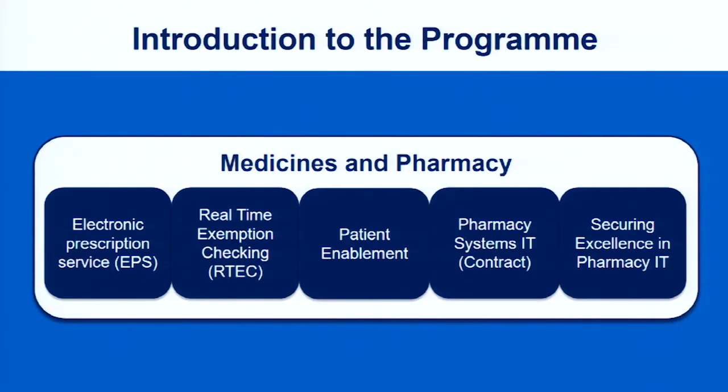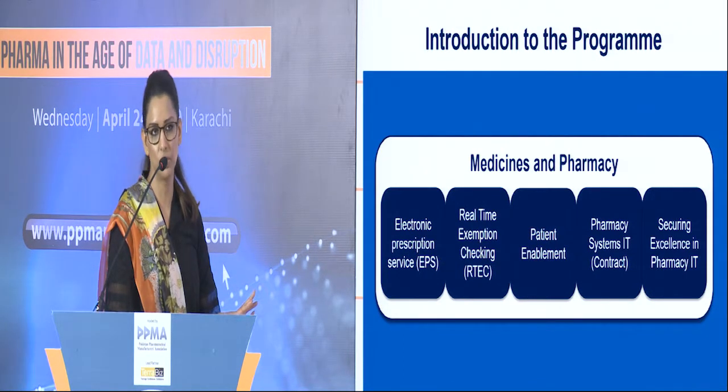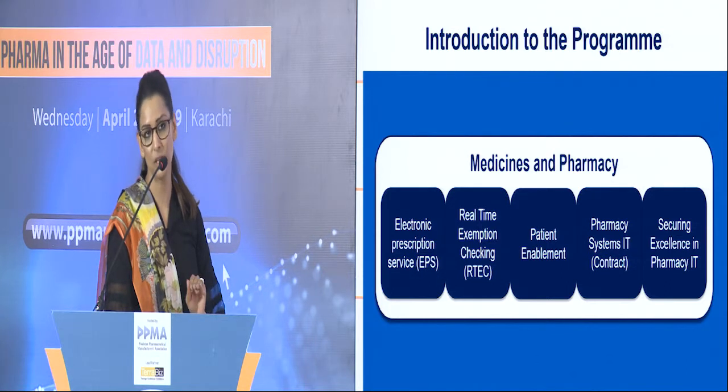We have five programs, and apart from the first — the Electronic Prescription Service — the other four are a work in progress. The Electronic Prescription Service is full-fledged right now all over the UK. All doctors are using it, all pharmacies are using it, as well as hospitals.